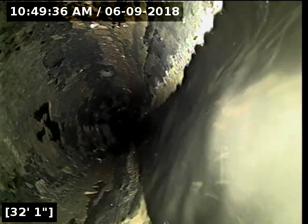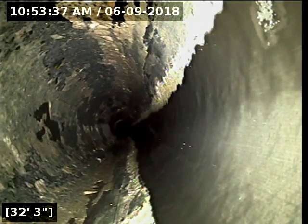All right, I'll locate the camera head here. The line actually comes out of the crawl space on the right side of the house just prior to the deck. We are just about right next to the front right corner of the deck here where it stopped.